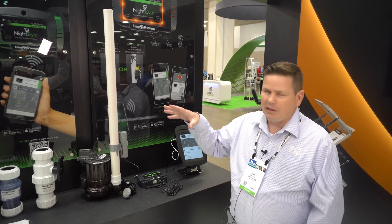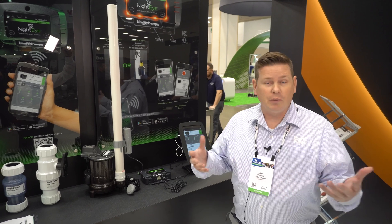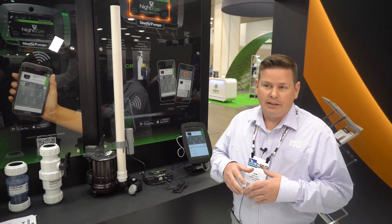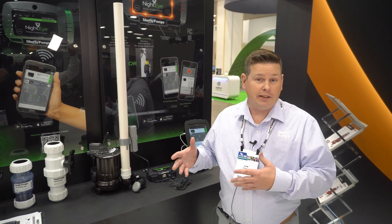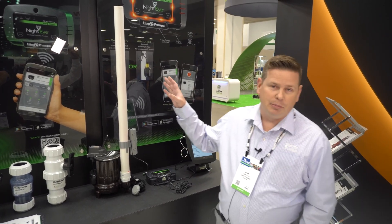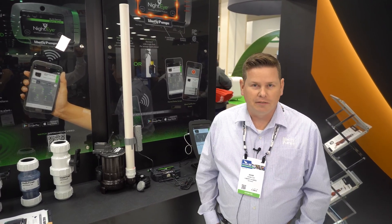Whenever you have a pump system, be it in a home or even a commercial application, we love to have alarms on them because you want to know when they're not working properly. Standard everyday alarms are great as long as you're there to hear or see them. What the NIDA is going to give you the ability to do is to monitor your pump remotely from anywhere in the world — you just need connection to a smart device.